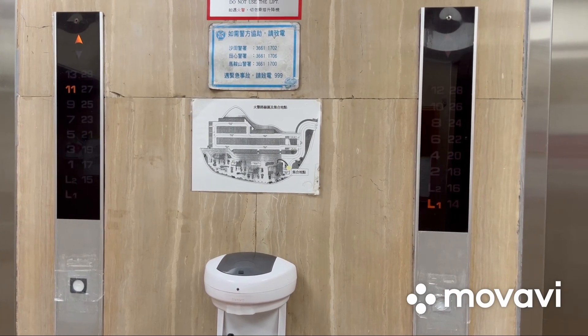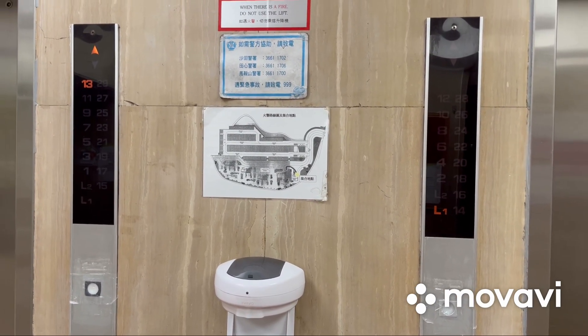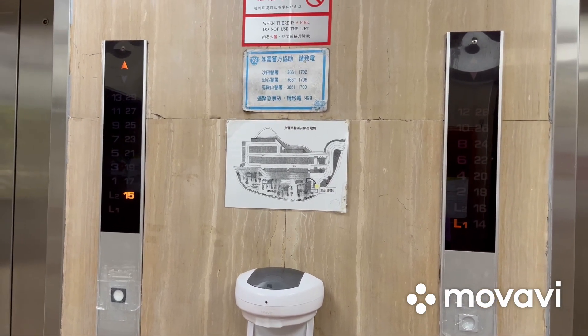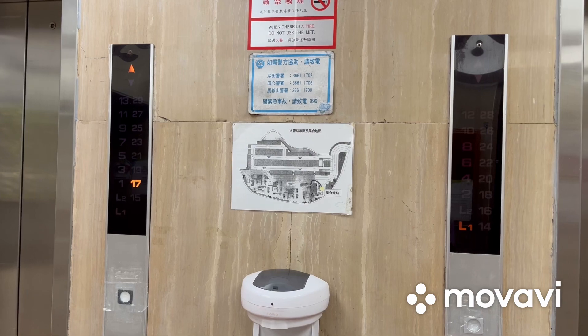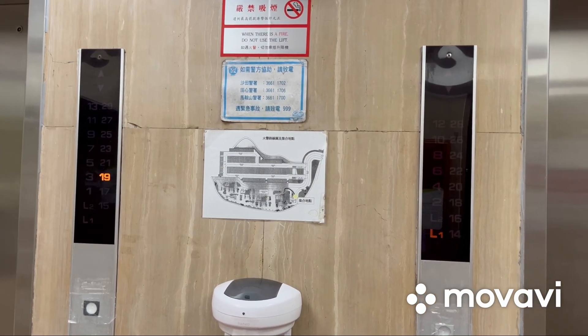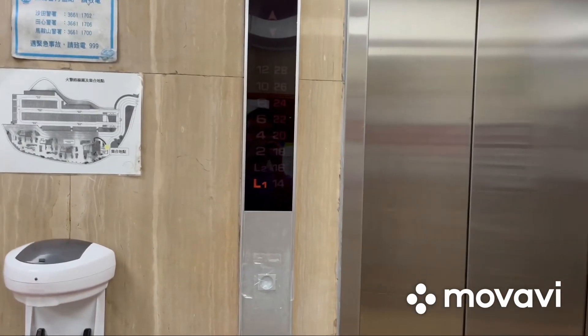Here we come to the elevators at Scenery Garden Block A in Wotan, Hong Kong. Look at this — the left elevator is the odd floor elevator while the right elevator is the even floor elevator. Let's ride the even floor elevator.